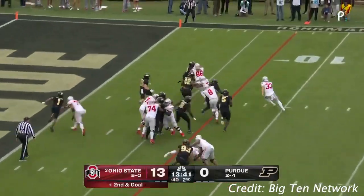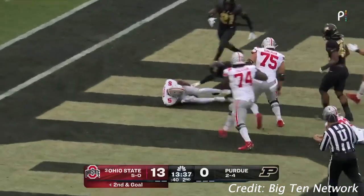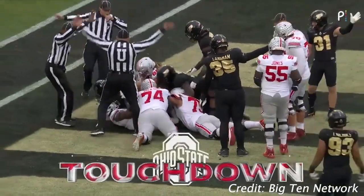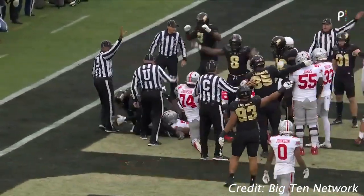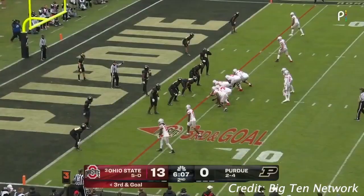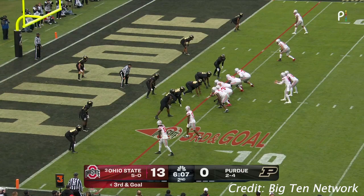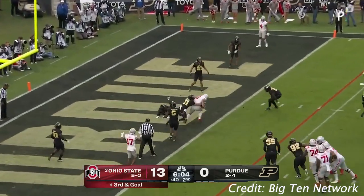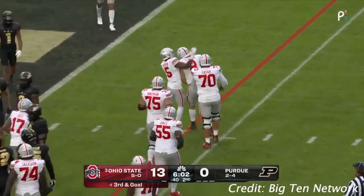Brown's going to run right with blockers. Brown turns it up. Third and goal from the four. McCord, tall in the pocket, throws into the end zone in traffic. That's caught. That's a touchdown. That's Cade Stover.